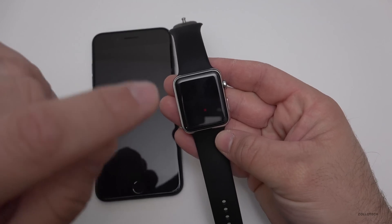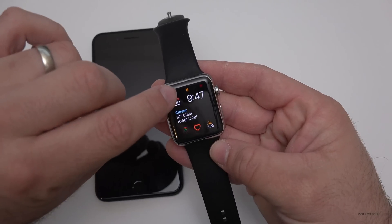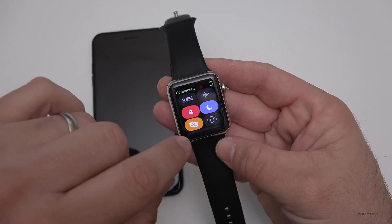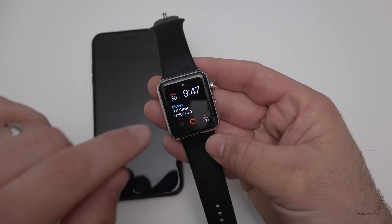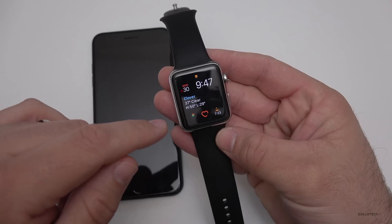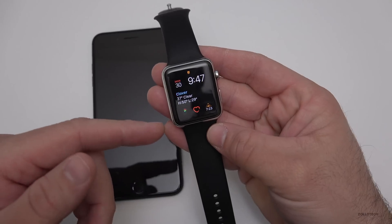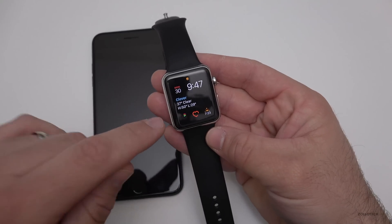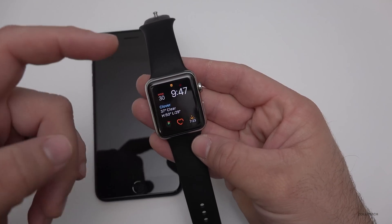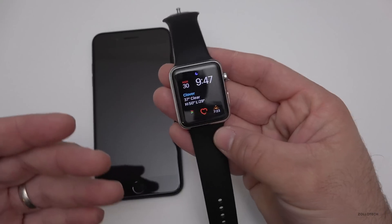If we get a notification, it will no longer turn on the screen unless I tap it. You'll see there's a little theater mode icon at the top, and to turn it off just tap on the icon. As long as this is on and I get a notification, it will only use the taptic engine to vibrate your wrist. If you lift your wrist or move it, it will not turn the screen on unless you actually tap the screen or push the buttons.